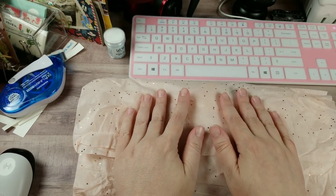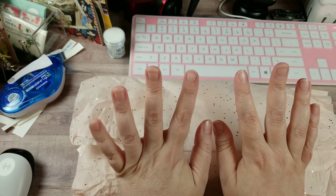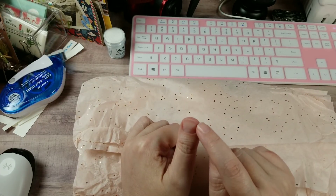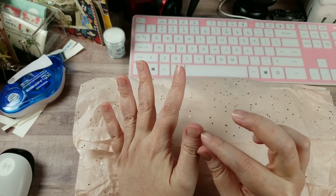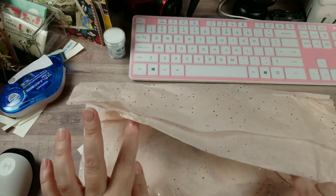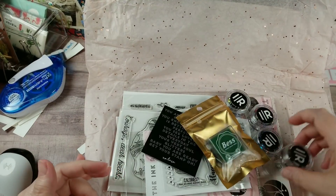Some of y'all might notice my stubby hands look a little uglier — my thumb got caught and ripped to the quick today, so I went ahead and chopped everything down. This little sucker hurts really bad. Anywho, let's see the goodies I got!